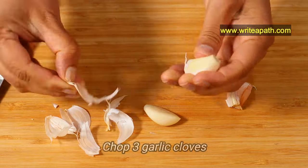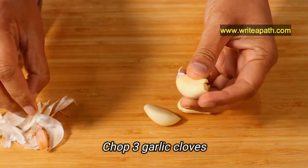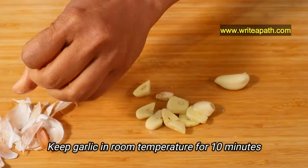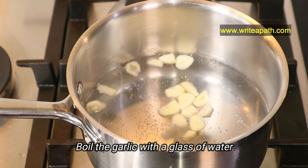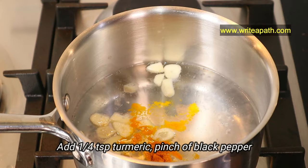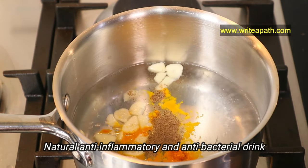I'll show you a wonderful Ayurvedic drink for that. Take two to three garlic cloves, remove the skin and chop them up, and leave it for 10 minutes before using it. This 10-minute garlic rule maximizes the benefits — it increases the compound called allicin in the garlic. Now boil a glass of water with this garlic, add one-fourth teaspoon of turmeric powder and a pinch of black pepper as well. This is your natural anti-inflammatory and antibacterial drink.